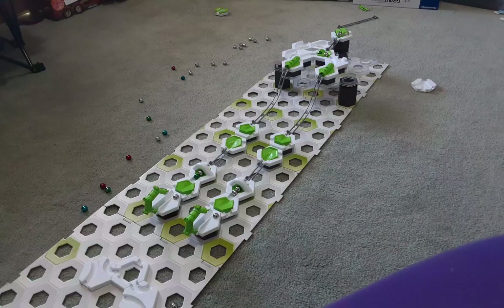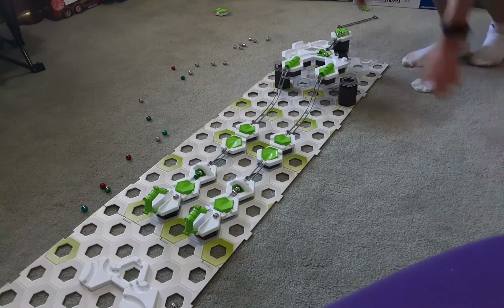So the grand final will be red versus blue and the third or fourth round will be green versus silver. So now here's the third or fourth round — green versus silver.